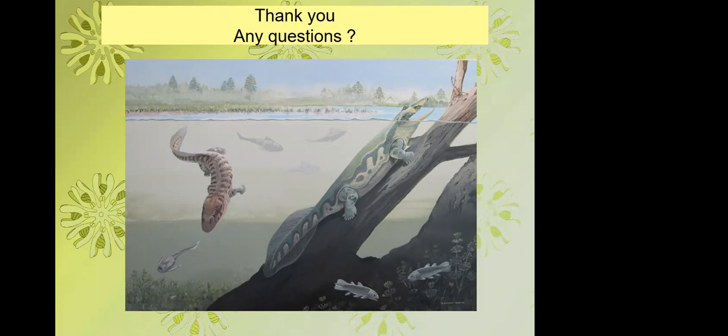On where coelacanths fit in: coelacanths are actually one of the most basal divergences of lobe-finned fish, so they aren't really ancestral to tetrapods. Thanks to Tacoma Strategies for sponsoring the talks, and thank you to our speaker Rob for a fascinating talk.